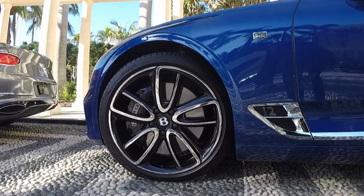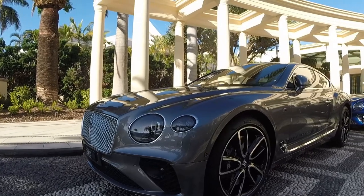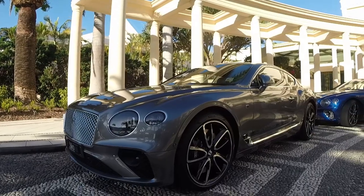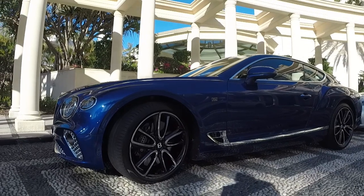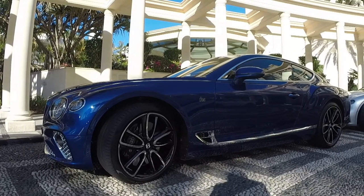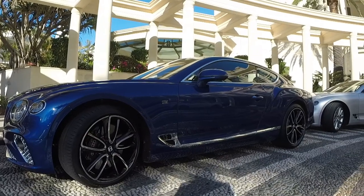It's a great engine — this W12 puts out 467 kilowatts and 900 Newton metres. They're claiming a 0 to 100 kilometre an hour time of 3.7 seconds and a top speed of 333 kilometres an hour, so it's quick.